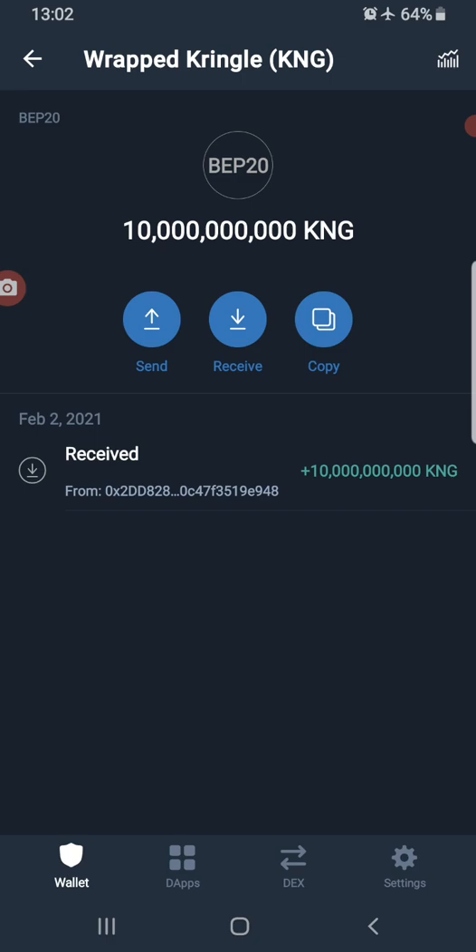If you want to set up your Wrapped Kringle account, I did a video yesterday — the link and all the details you need are in the description of this video. You can also contact me directly to guide you through the setup. After that, we'll commence the swap. The swap ratio for now is 1 to 40,000 Kringles — so 40,000 Wrapped Kringle is the minimum you can swap.